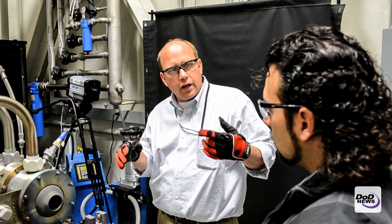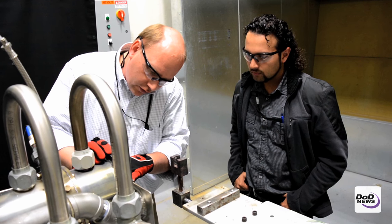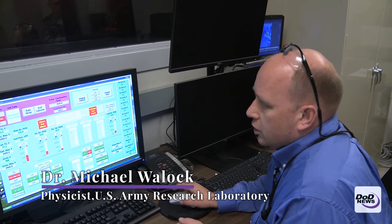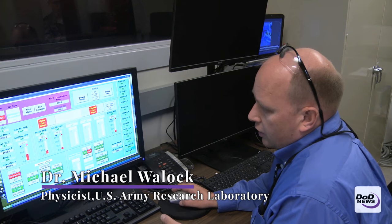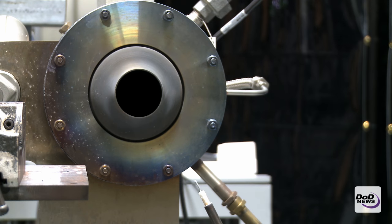With this particular system, we can generate flames that are very engine-relevant. So we can get good ideas of the temperatures and the flow speeds within an actual gas turbine engine using this rig, and then we can test different samples to see how well they survive that particular condition at different temperatures, all the way up to 3,000 degrees F.